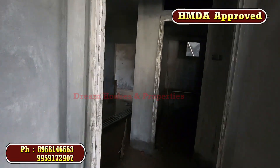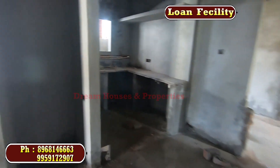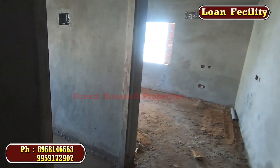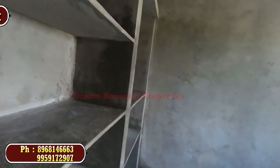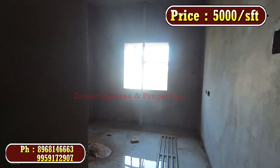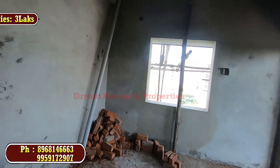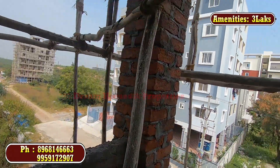This flat is currently under construction. Handover is expected in about 3 months. Home loan facility is available. The price is 5,000 per SFT.